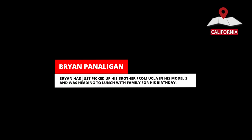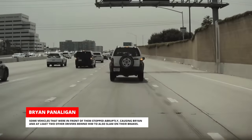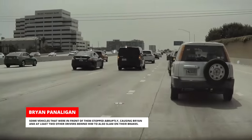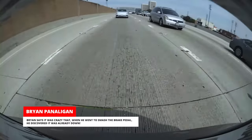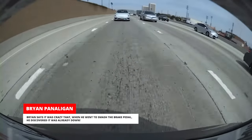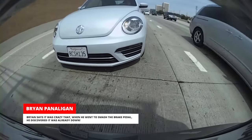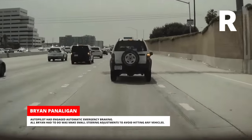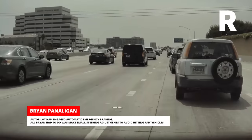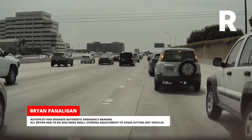Brian had just picked up his brother from UCLA in his Model 3 and was heading to lunch with family for his birthday. Some vehicles in front of them stopped abruptly, causing Brian and at least two other drivers behind him to also slam on their brakes. Brian says it was crazy that when he went to smash the brake pedal, he discovered it was already down. Autopilot had engaged automatic emergency braking. All Brian had to do was make small steering adjustments to avoid hitting any vehicles.